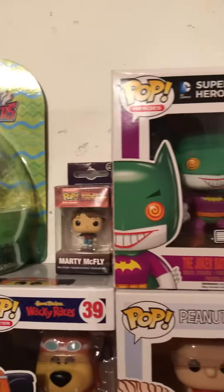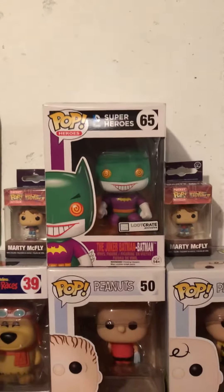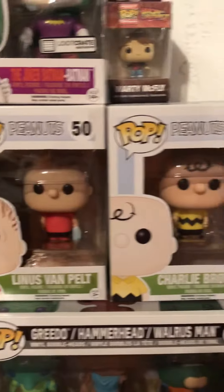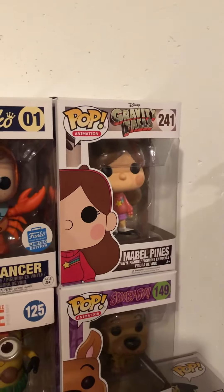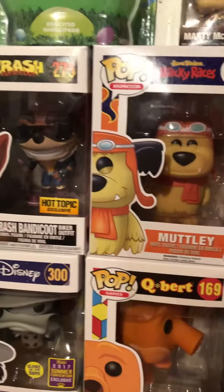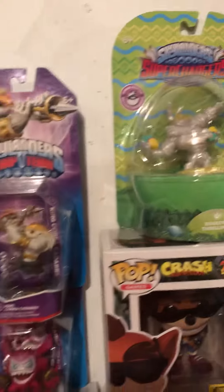Starting at the top here, I have two of those because two different people bought them as a present for me. Then moving down, I got Linus Van Pelt, Charlie Brown. I got my Cancer Pop, Mabel Pines from Gravity Falls — this is actually what my sister put up here — and Muttly from Wacky Races. The Hot Topic Crash Bandicoot is off to the side.